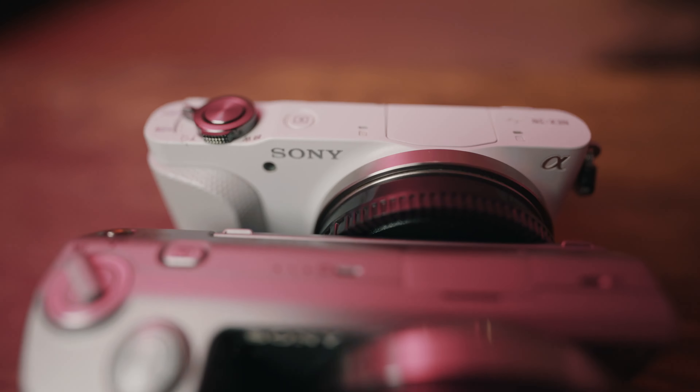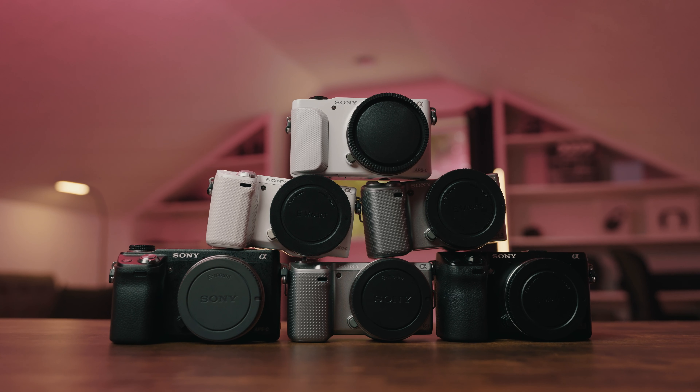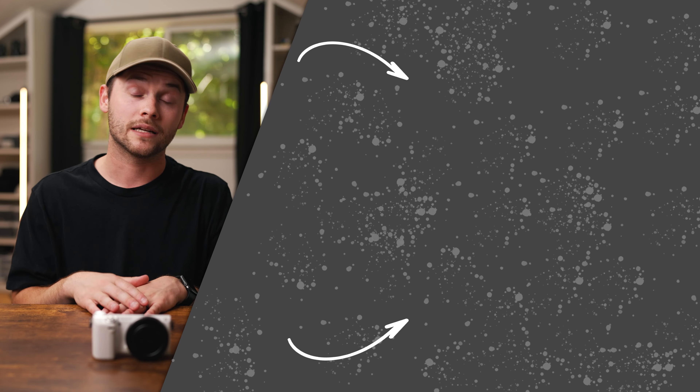Of all the NEX 5 options — the 5, 5N, 5R, and 5T — the 5R is by far the best option for anyone looking to get into photo or video in the Sony mirrorless ecosystem. I'm also going to do a comparison review of all Sony NEX cameras side by side. That rounds out the NEX 5 series reviews — there's a lot more coming on this channel. Thank you so much for watching, hope you enjoyed it. We'll see you in the next one.